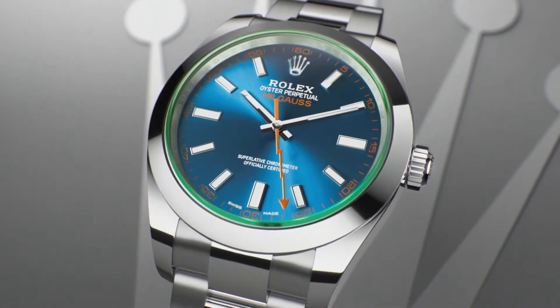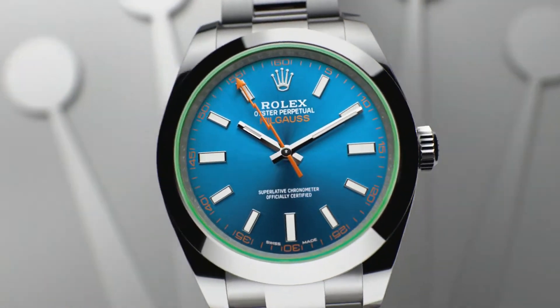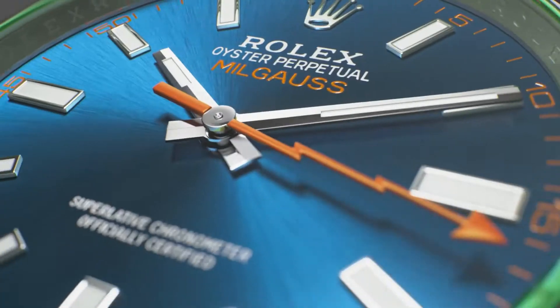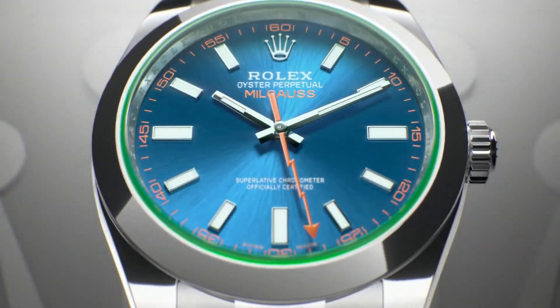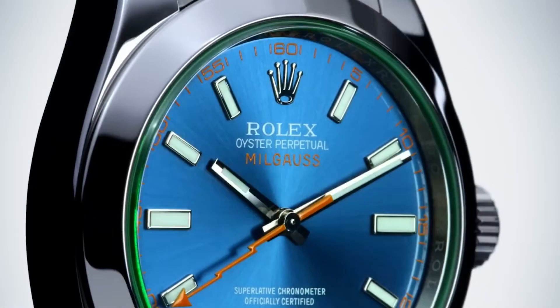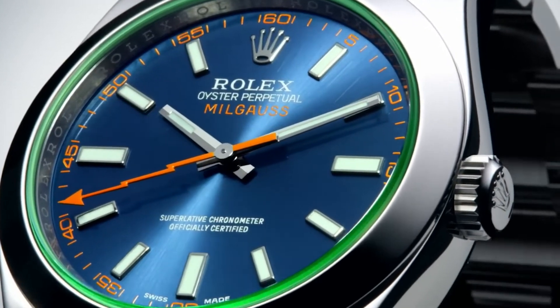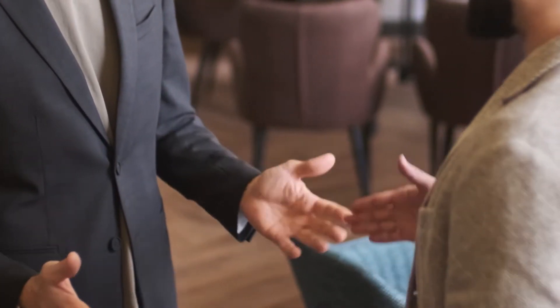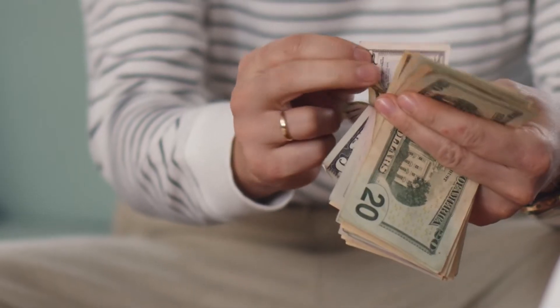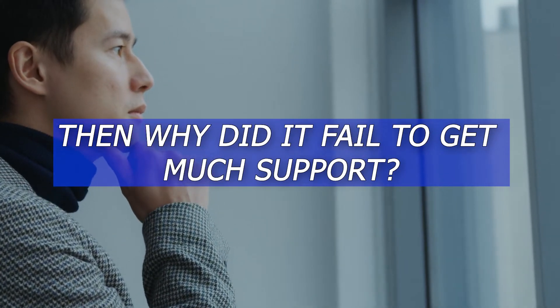Number 2: Rolex Milgauss. The Rolex Milgauss seems to be another line that doesn't sell very well. The name comes from the French word "mil," which means a thousand, and the scientific word "gauss," which means to measure magnetic fields. This means that the watch is safe from magnetic fields of up to 1,000 gauss. The brand's past is fascinating, yet there was a time when you could have gotten a Rolex Milgauss for free. Many in the watch industry utilize this as a negotiating tool or technique to upsell customers to more expensive Rolex watches. Then why did it fail to get much support?